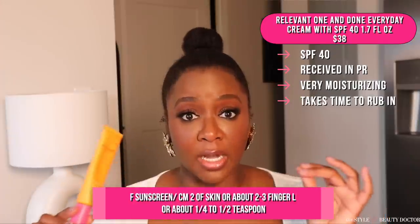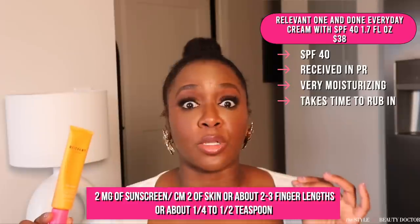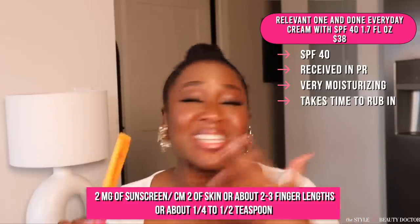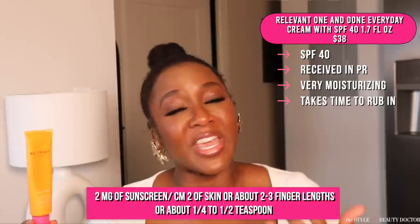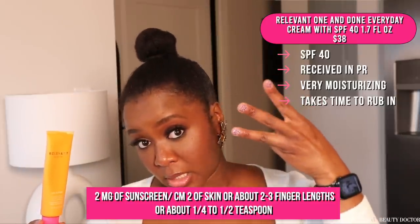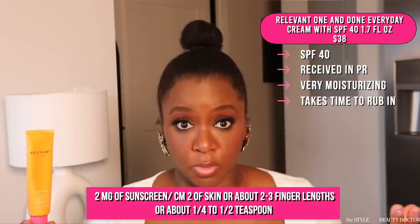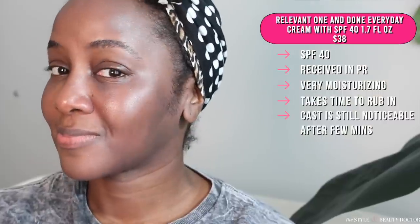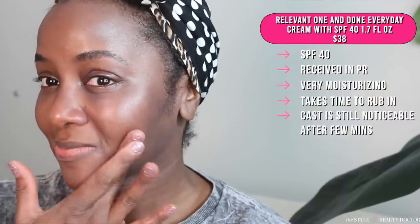It did take a lot to rub this in because the formula is so thick and creamy. But like I say with mineral sunscreens, do it in thin layers until you have the adequate amount of protection, which is two milligrams of sunscreen per centimeter square of skin — an estimate, unless you go measure your face — is about two to three finger lengths of sunscreen, half a teaspoon. Because if you take a mineral sunscreen, especially one this thick and creamy, and try to apply it in one big glop, you gonna be mad. After it settles, the cast is not as noticeable, but you're gonna see a cast.